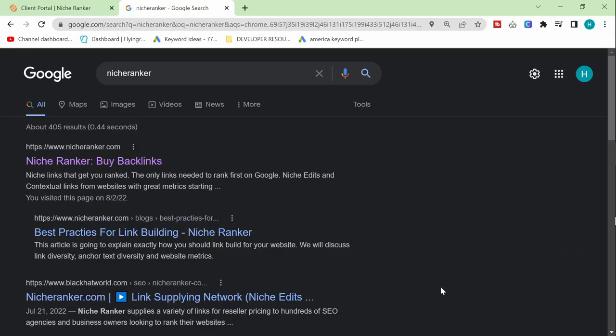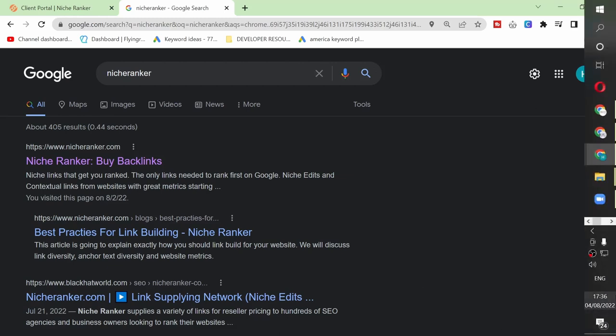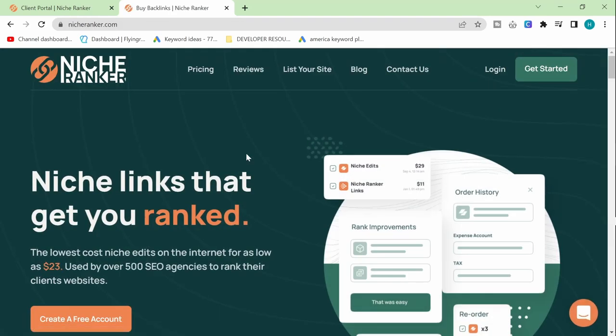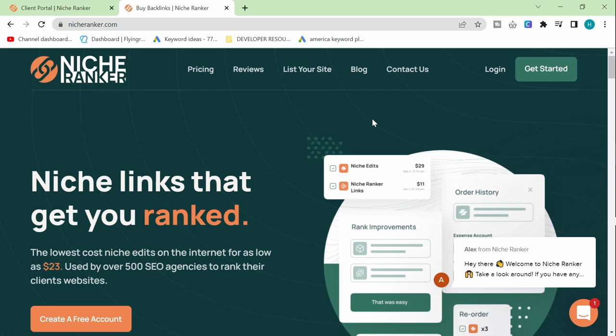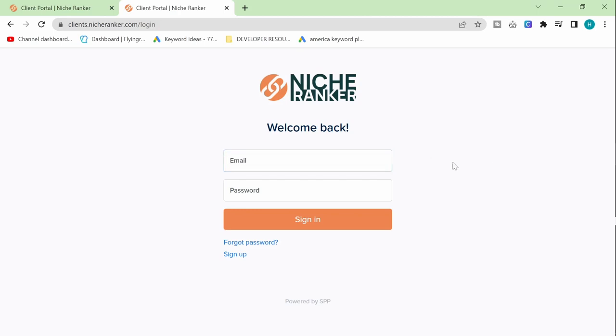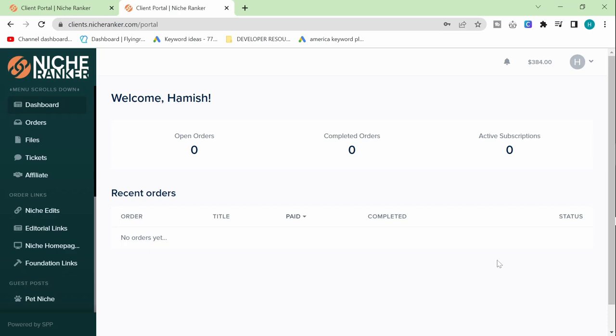Either by going on my link in the description or simply by Googling NicheRanker — this is NicheRanker. Although this is a sponsored video, I'm really impressed with the platform. Once you've made an account, this is the back end, this is the dashboard, this is where we can do everything we need to do. First of all, you need to fund your account — the sponsor gave me $500 in credit to play with.